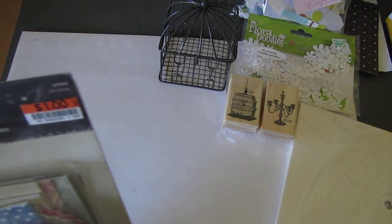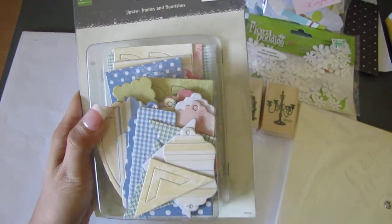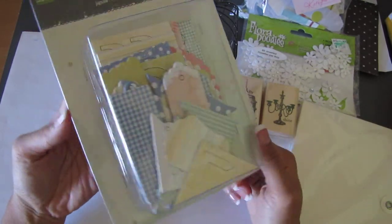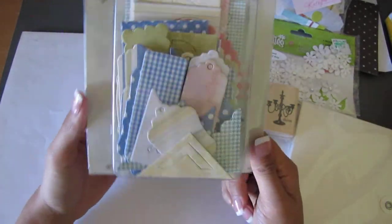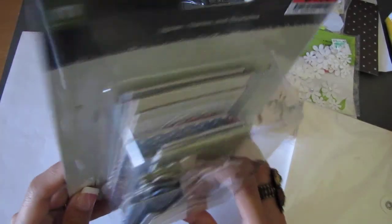And then some jigsaw frames and flourishes for Making Memories — wow, this is big. The cool thing about the chipboard pieces is you could always cover them up with patterned paper if you don't like the pattern that's on it, or you could paint it or basically alter it. Just think of it as plain chipboard. That's cool, I love it.